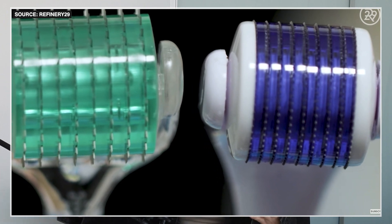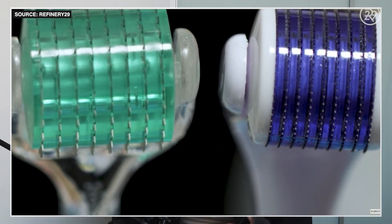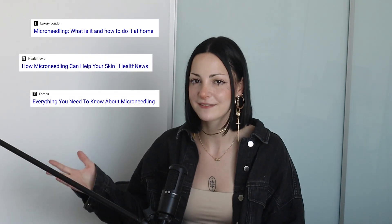Microneedling has been around for a while and was actually developed back in 1995, which just happens to be my favorite year — it's the year I was born. But in the last five or so years, there's been a lot of development and research into microneedling, so it's definitely becoming a lot more popular now.